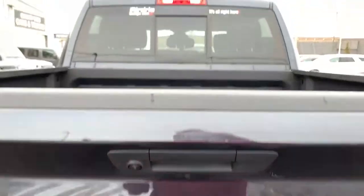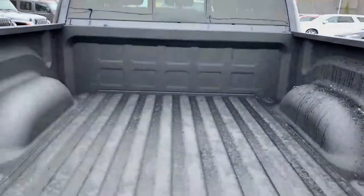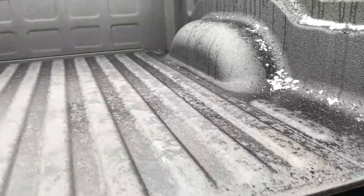The rear bench seat is one long seat and lifts up easily to reveal storage underneath, with bins beneath the feet as well. In the bed, it is lined for added durability, with tie-down hooks in the four corners, and it's illuminated back here too.